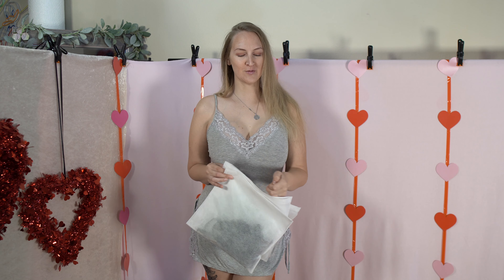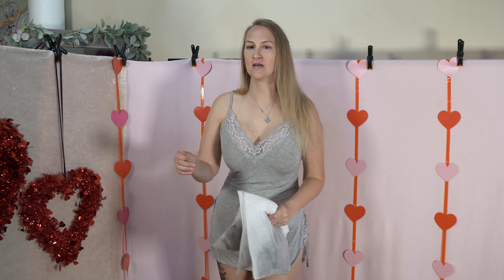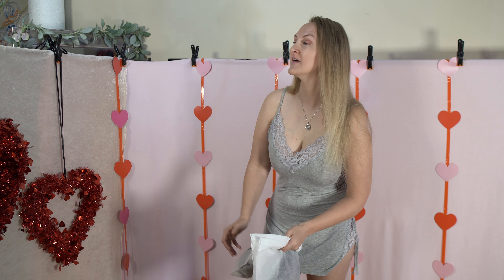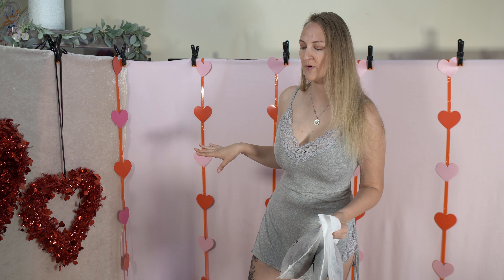Hey everyone! Welcome to my channel, or welcome back to my channel. We're in a little different area today — this is Nidus's Valentine's Day setup that we kind of got going on.